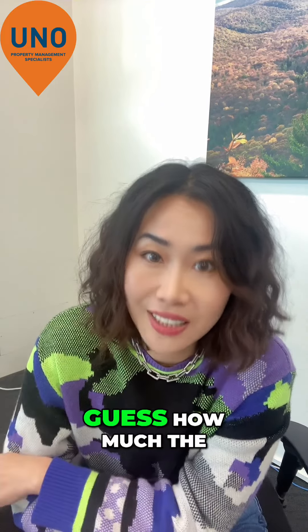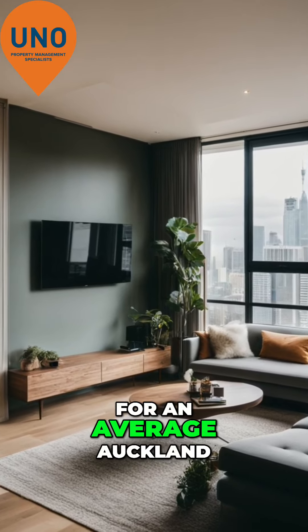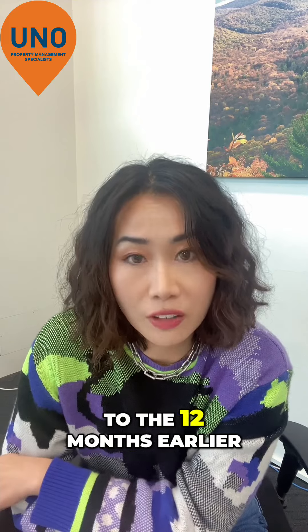For three bedroom — guess how much the average rent is now? $780 a week for an average Auckland three bedroom property. That has gone up by 11% compared to the 12 months earlier.